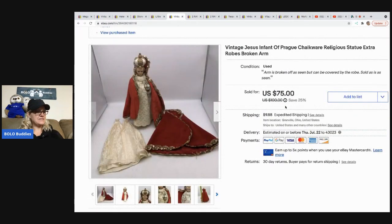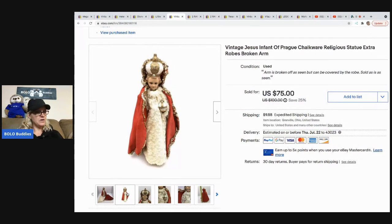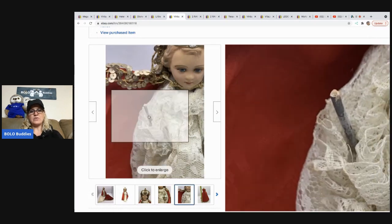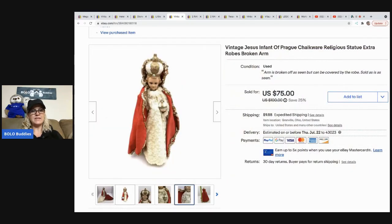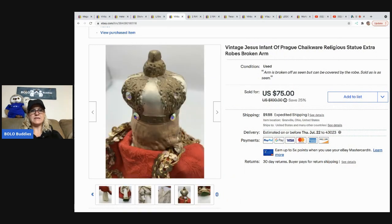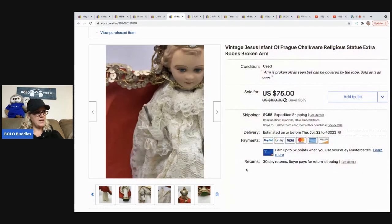The next item is this vintage Jesus Infant of Prague chalkware religious statue. I did take a best offer of $58 plus shipping on this because the arm is broken — you can see right here, this did have an arm on it — but you can also cover it with the cape. It still works fine. I don't know if somebody bought it to replace it, fix it, or keep it as is, but it sold for a $58 best offer. I paid $10 for that at a thrift store.